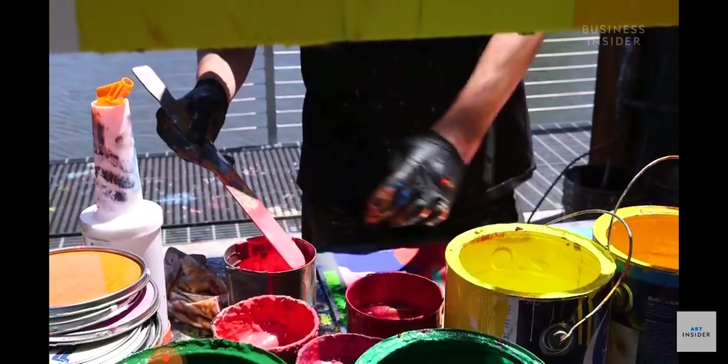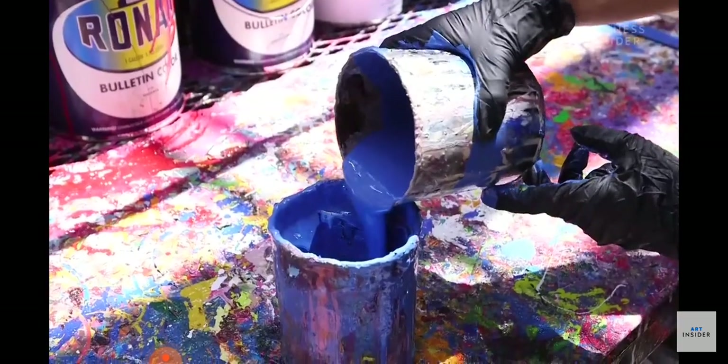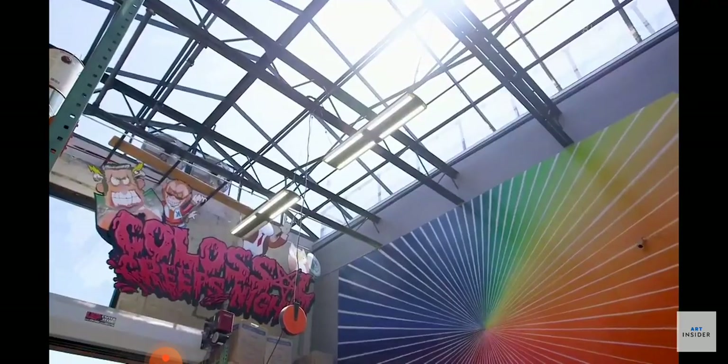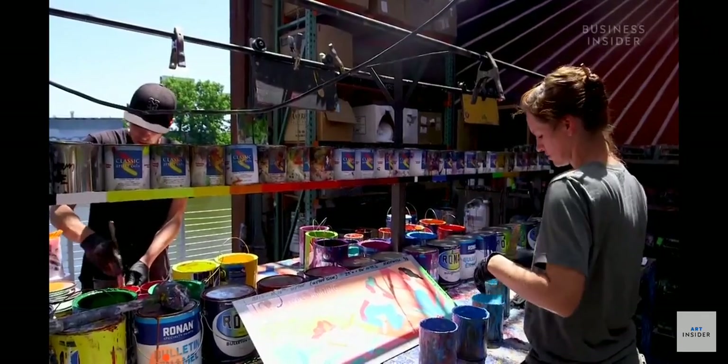The roadmap heads downstairs, where color mixers blend a rainbow of paint shades to try and match the colors on the roadmap. Sometimes they get a match pretty quickly; other times, it takes a lot of patience and a lot of paint. Nicole estimates the artists go through about 50,000 gallons of paint a year. The mixing room has a green roof ceiling so they're mixing as true to daylight as possible.